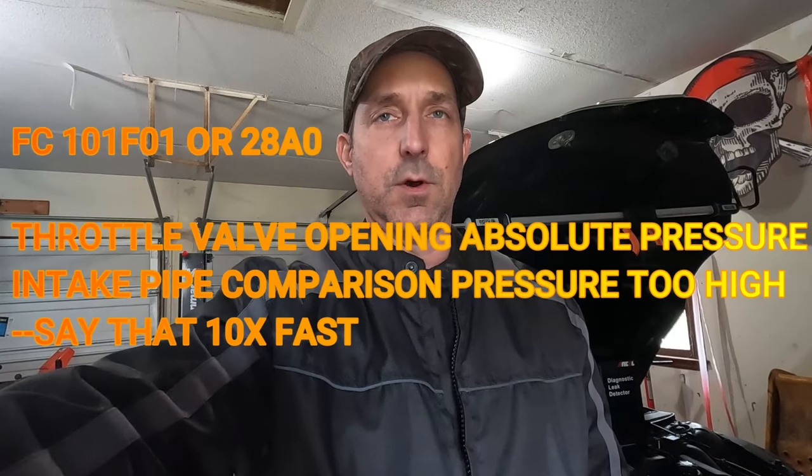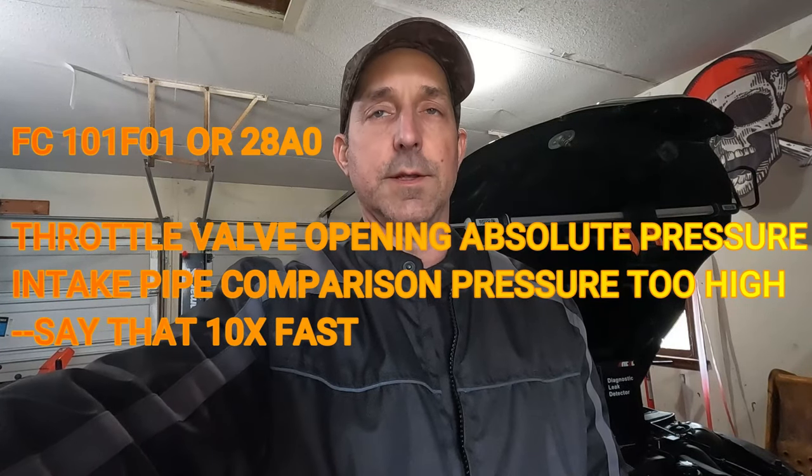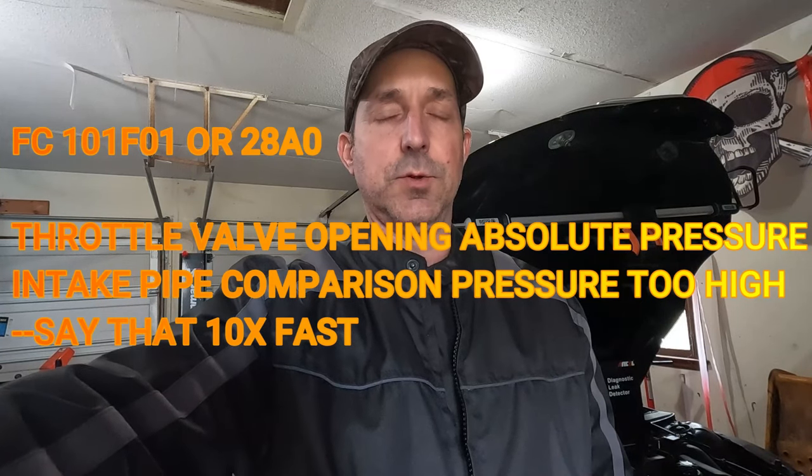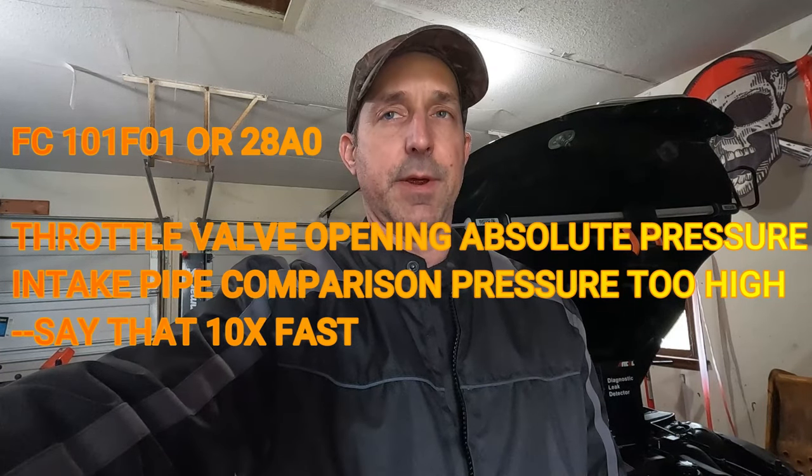Today I want to talk about the BMW N55 engine with a specific fault code. On the BMW N55 engine, you can get fault code 101F01, or it's 28A0, which is throttle valve opening angle, absolute pressure, intake pipe comparison, pressure too high. When you have that fault, you're going to have a check engine light potentially, your engine might not run correctly, you might have a lack of power, and you may get the reduced power message. I would highly recommend that you watch this video from beginning to end because there's a lot of nuances with this specific fault code.